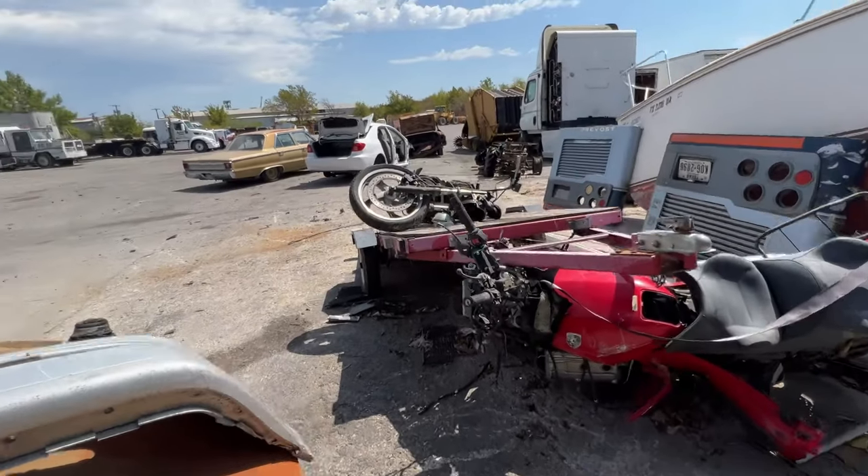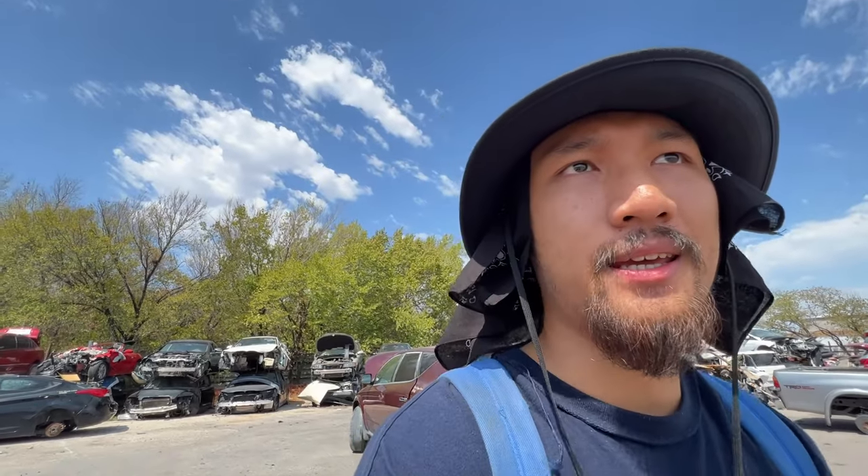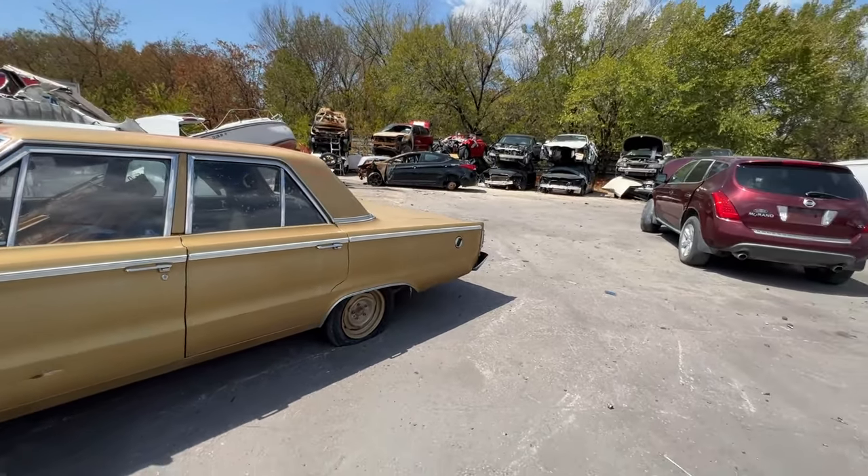Got some bikes back here. They got rid of all the Datsuns now. I did see a couple Z31s over there stacked away, but that sucks — I drove an hour out just to find it. It is what it is, we'll just take the L for today and check out some cool cars they have here.